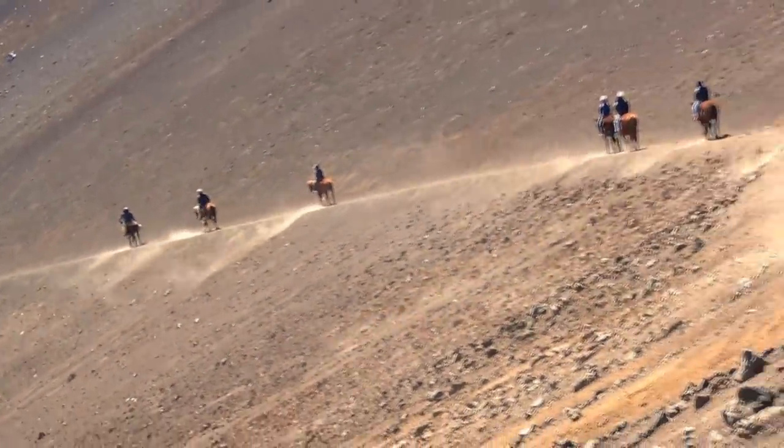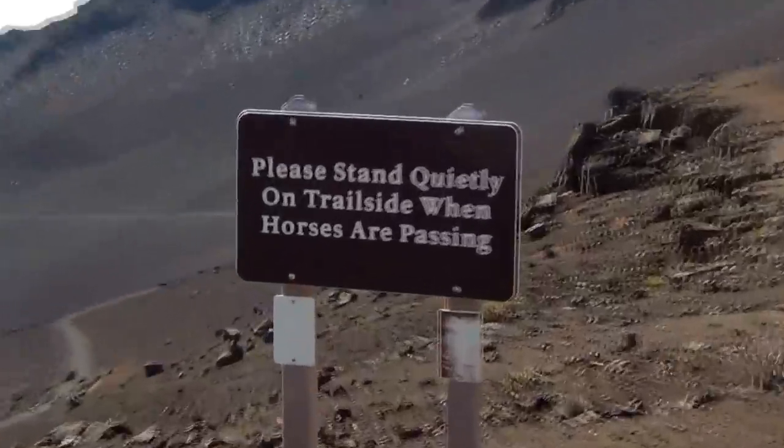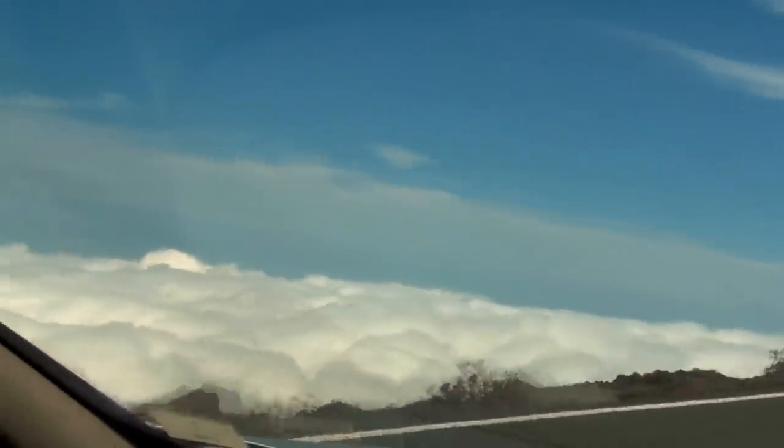When we saw the horses coming, do you know what we did? That's right — stood quietly on the trail side. As we were driving back down, it gave me a good idea of what it felt like to drive above the clouds.